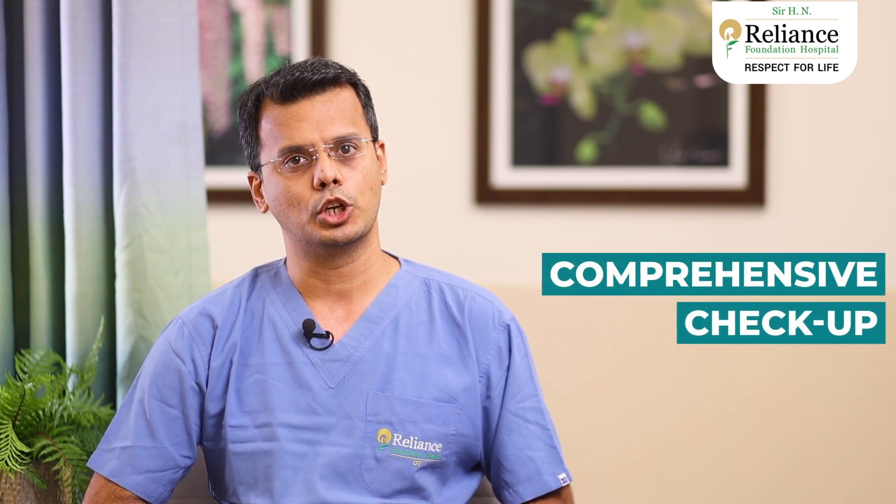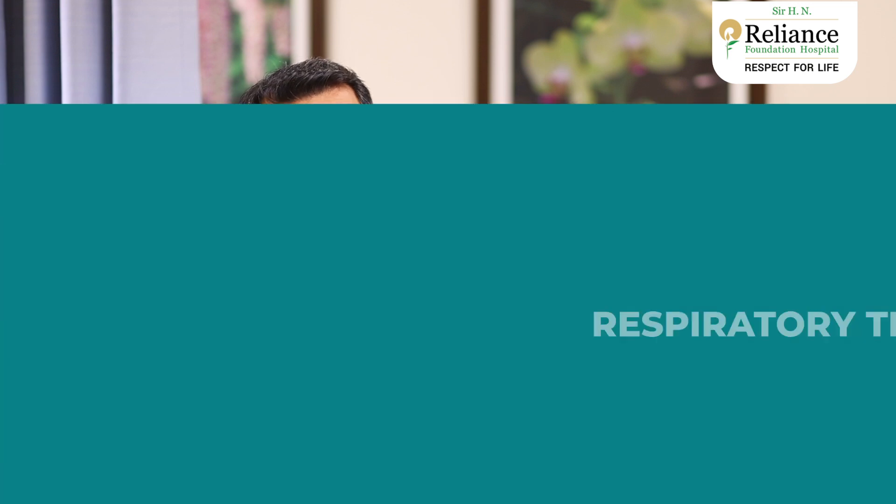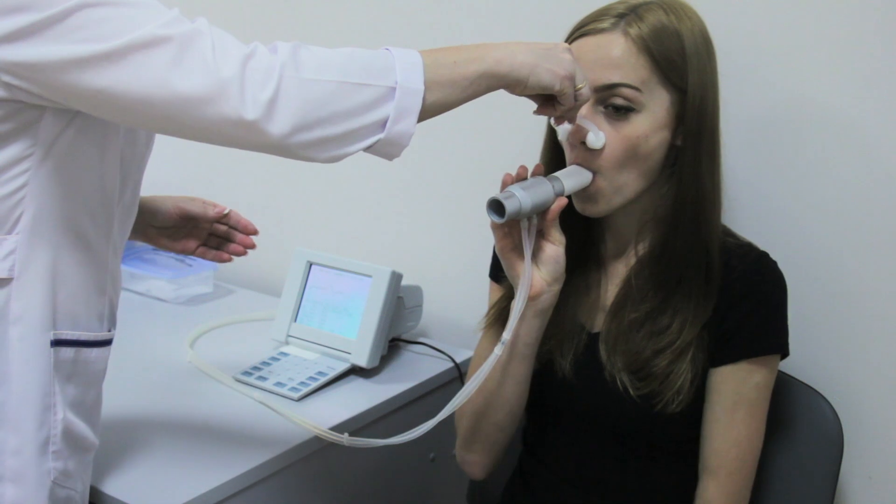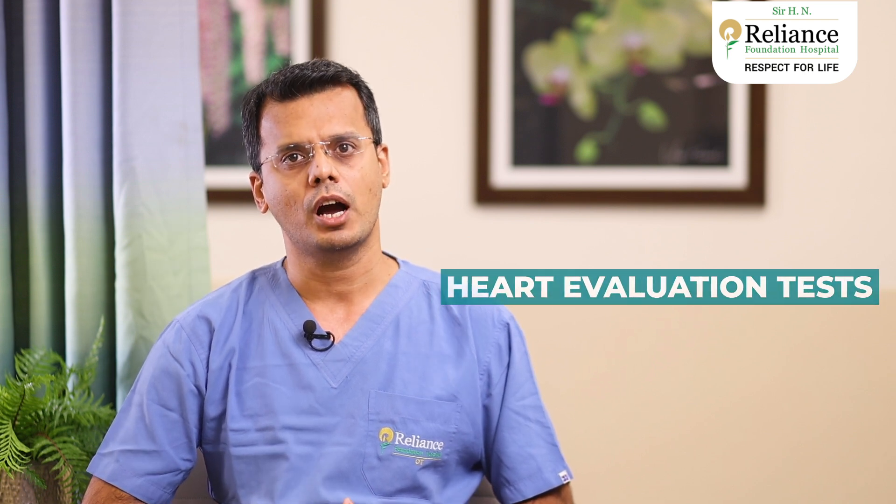The comprehensive checkup includes, first, the respiratory test, which helps us assess your lung function, enabling us to personalize our care for each patient. Your health is unique and so is our anesthesia approach. Secondly, the test to evaluate your heart. This helps us identify cardiac risk and optimize accordingly to keep your heart strong and resilient during surgery.